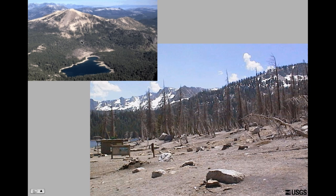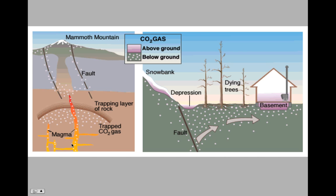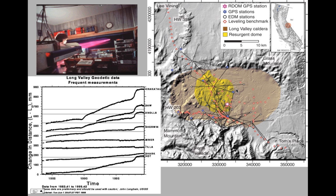This is a close-up of the tree kill area. Here's the Horseshoe Lake and here's Mammoth Mountain — so that first picture was taken from here looking back down this way. What happened is that this dike had penetrated some capping stone, which allowed trapped carbon dioxide to escape up these fault lines and cause a tree kill.